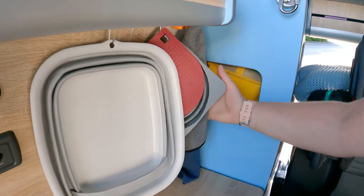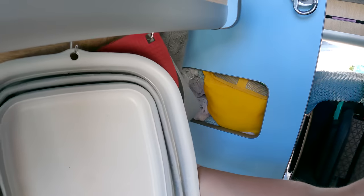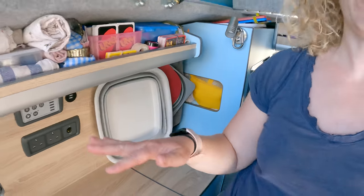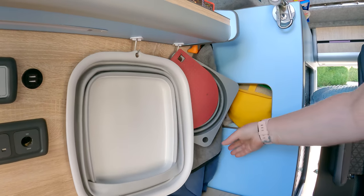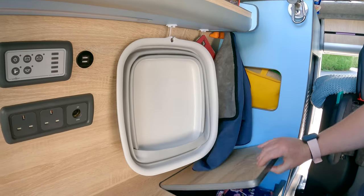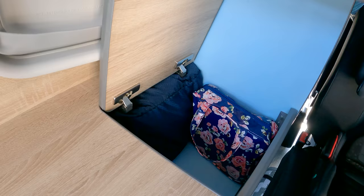In this little nook we've got the bag that houses all our electrical cables, and I've also stuffed it full of washcloths — the girls get absolutely filthy on campsites so it's great to have loads of extra washcloths handy. We've also got another collapsible wash basin, a colander, our heat mat, and some hand towels for washing.